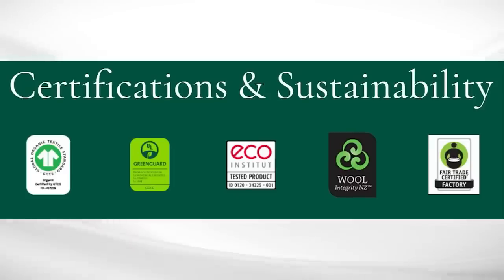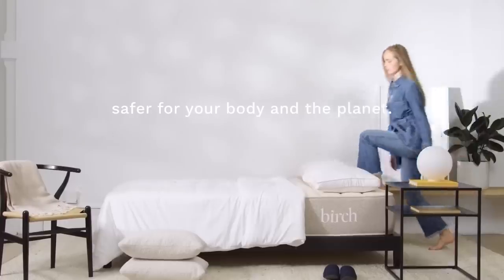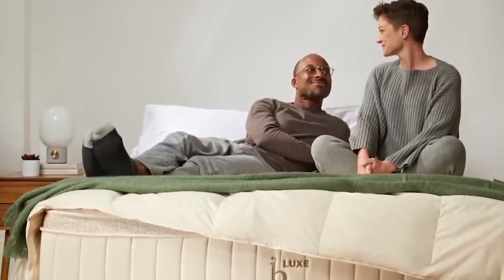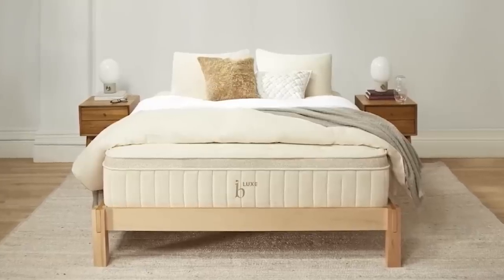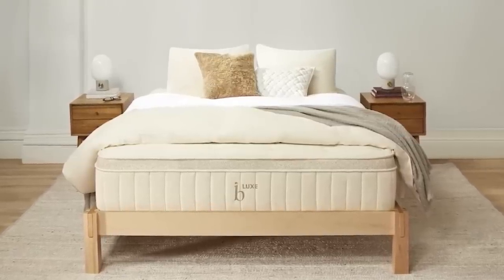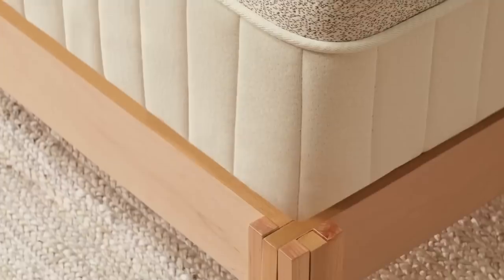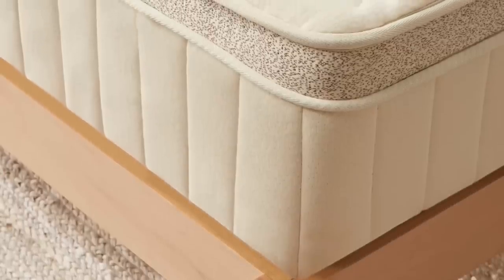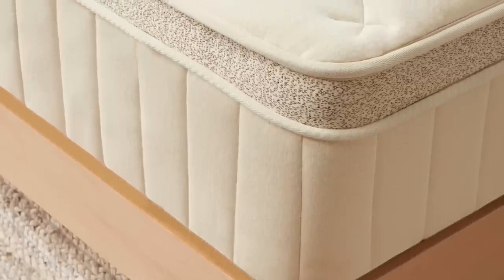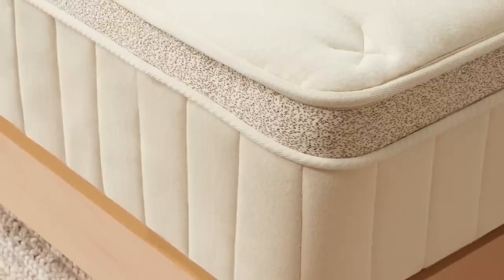Birch is certified Global Organic Textile Standard, Greenguard Gold, Fair Trade, Eco Institute certified, Wool Integrity New Zealand, and Forest Stewardship Council — made sustainably, and that's important to us. Birch Living just introduced their newest mattress, the Birch Luxe Natural, which takes the comfort and luxury of the original to the next level, crafted with responsibly sourced materials including organic cashmere, with breathability, cooling, and targeted zoned lumbar support in mind.